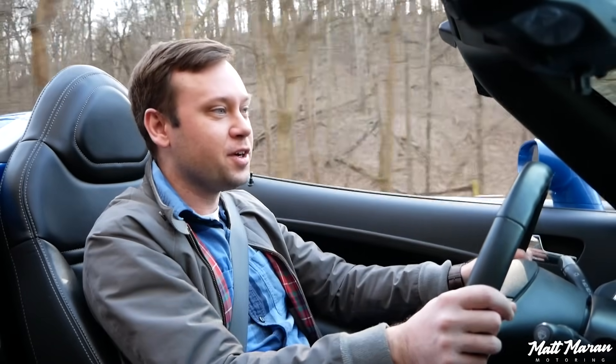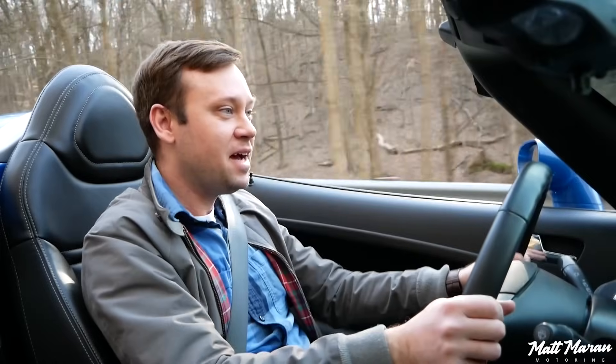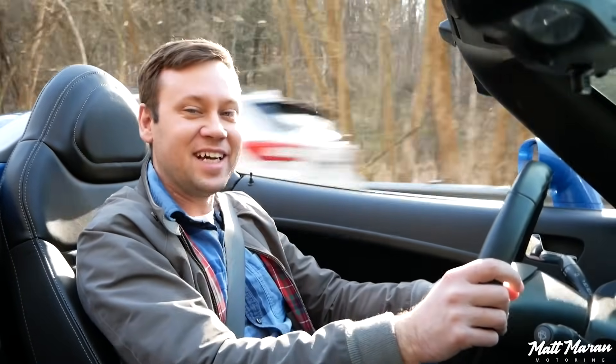The wind noise doing around 35 miles an hour is not bad — there's not bad wind buffeting or anything. It's actually a really nice, relaxing little thing, just to take in the elements in this nice small little roadster. It's just a really nice experience.